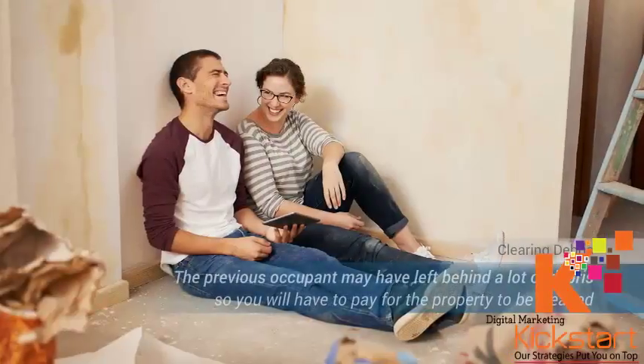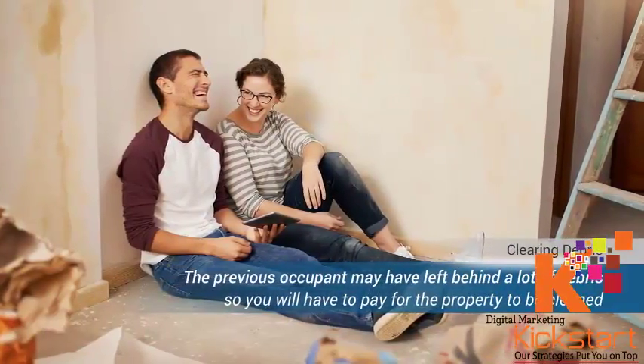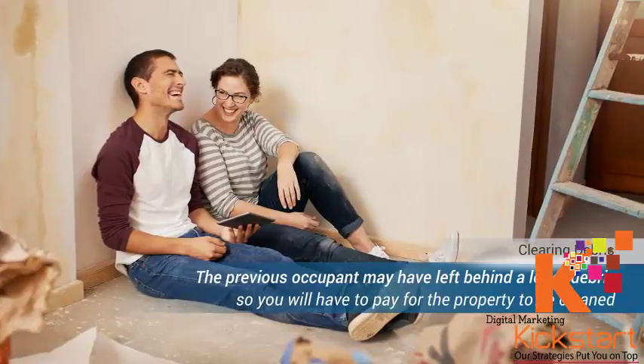Clearing the debris. The previous occupant may have left behind a lot of debris while they were moving out. You will have to pay for the property to be cleaned before moving in. So if you notice the property is dirty, negotiate for the homeowner or agent to pay for the cleaning, and come to an agreement before proceeding with your purchase.